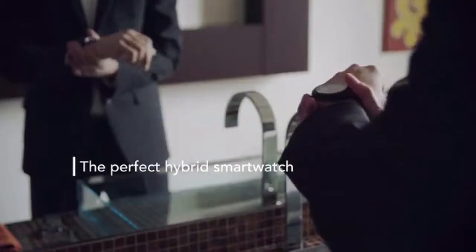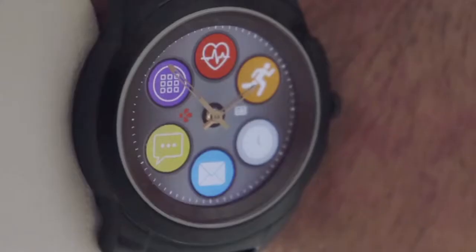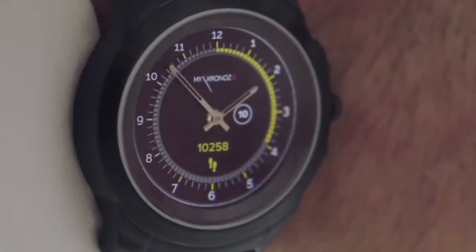It combines the best of both worlds: a stainless steel watch case and mechanical hands of an elegant traditional timepiece with a full-color touchscreen that instantly shows incoming calls, smartphone notifications, real-time fitness activity, upcoming calendar events, daily reminders and much more, right from your wrist.